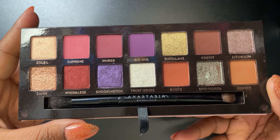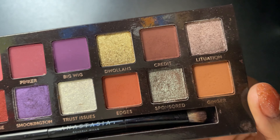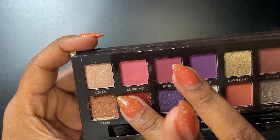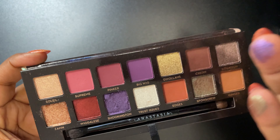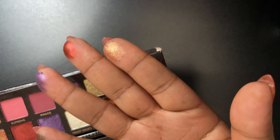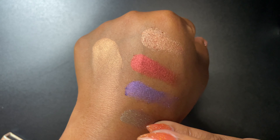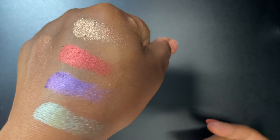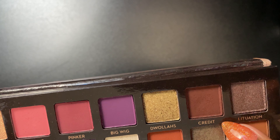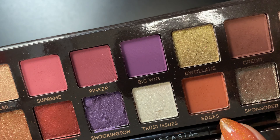My favorite eyeshadow palette this month is the Jackie Aina x Anastasia Beverly Hills collaboration. I love this palette so much — I really want to get a backup because I don't know if they'll ever make it again. It's the best palette Anastasia Beverly Hills ever made. It's the perfect palette for a woman of color — you can just get this palette and not need any more eyeshadow palettes. The shimmers are incredible, and look at the matte shades — ginger, edges — stunning.